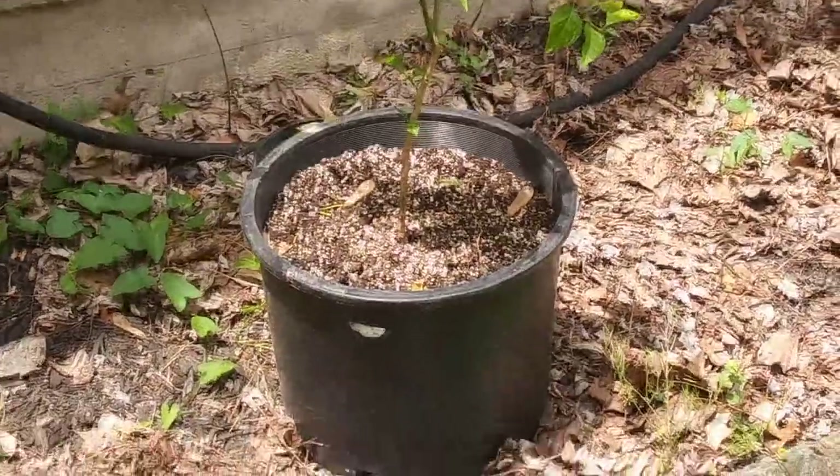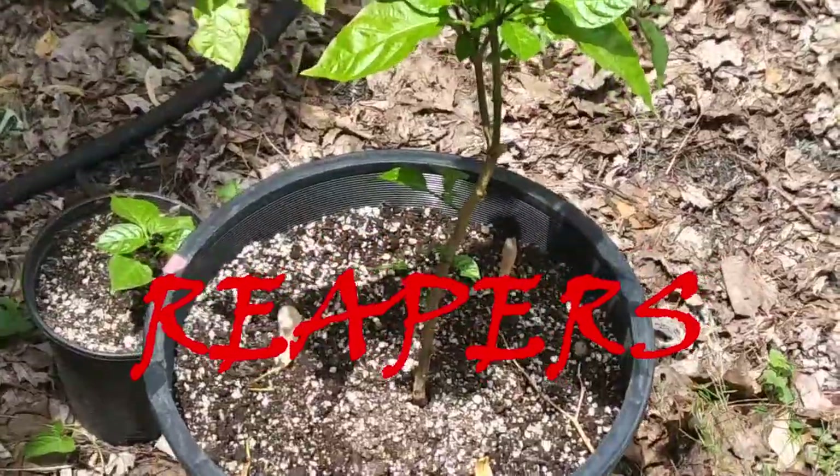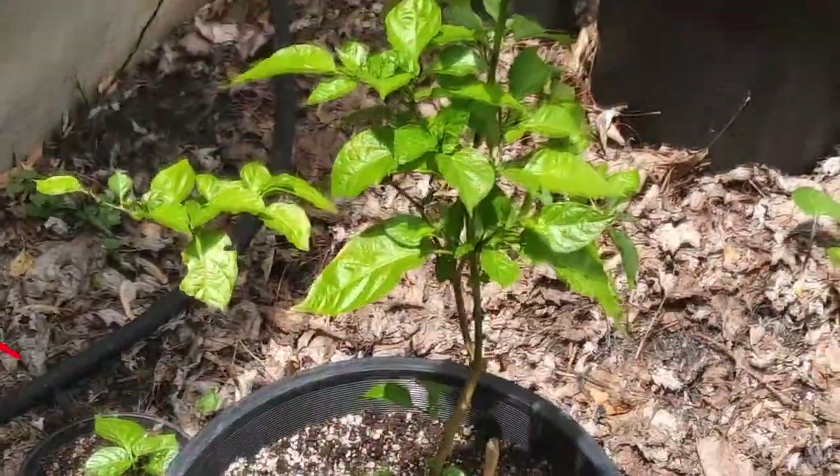Hey, it's Saturday May 11th. High West Chili Garden. Quick update before I get started on repotting some more of these.